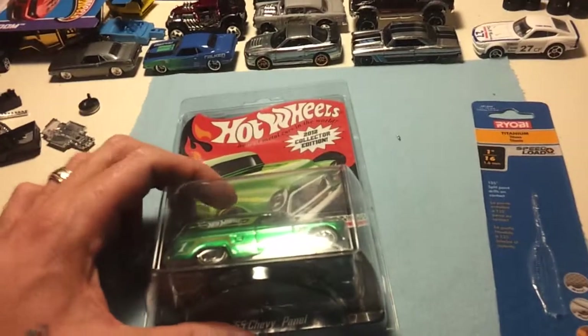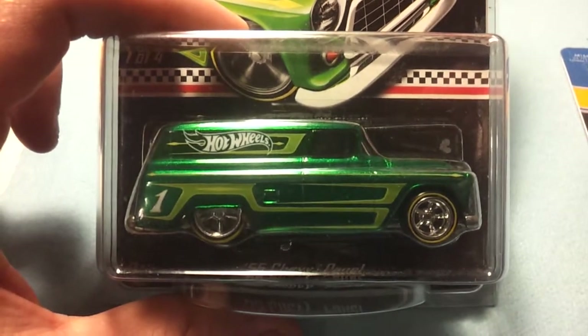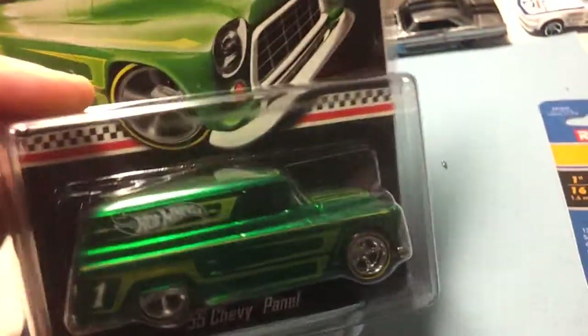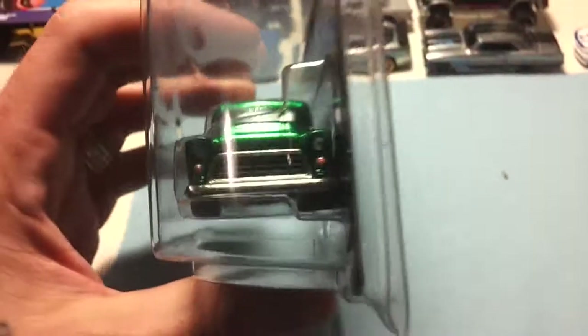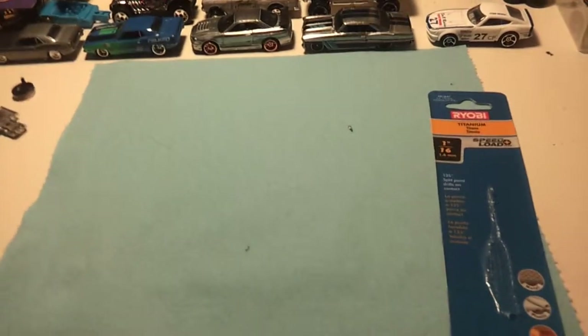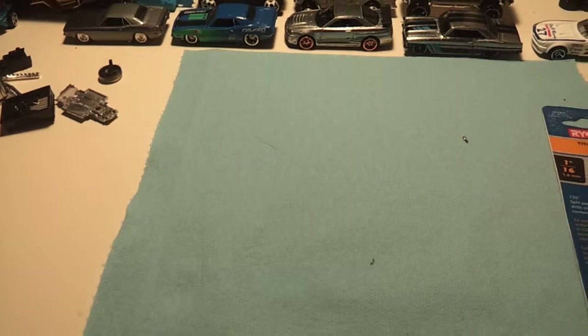He sent me a package and the trade included this mail-in — the '55 Chevy panel. Probably the nicest mail-in I think, next to the dairy delivery out of last year's mail-ins. I do have one already, but you can never have too many mail-ins and '55 Chevies. Pretty nice vehicle here, very nice. I like it — probably hit the trade boards in a while.